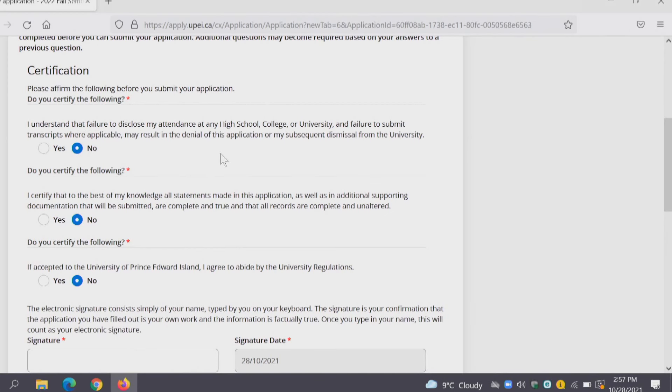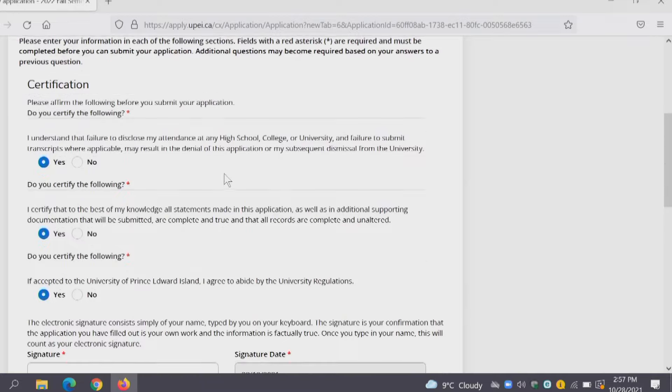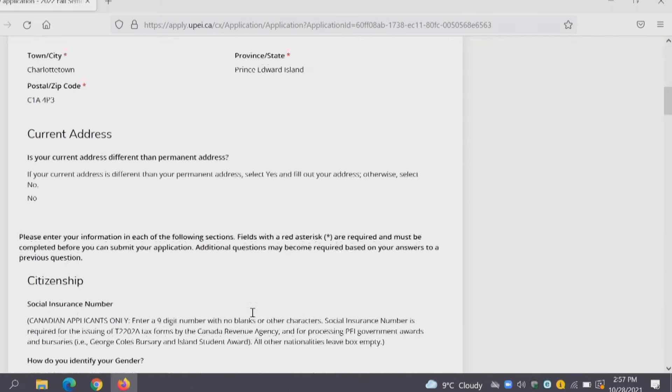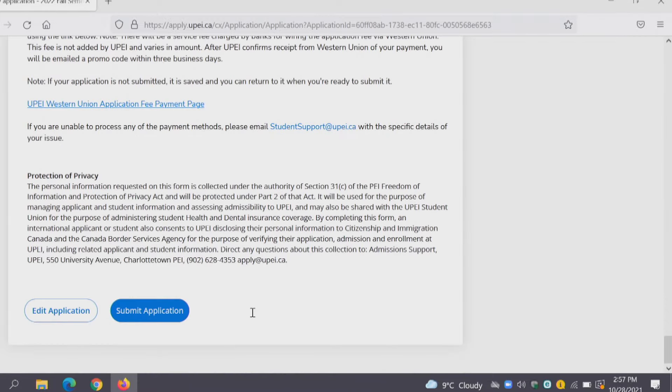Here we have a few certifications you have to go through before you submit your application: that you understand you are required to disclose your attendance at any high schools, colleges, or universities; that all of your statements are true; and that if you are accepted to the University of Prince Edward Island you will abide by the university regulations. Select Yes to all of those, put in your electronic signature and date, then scroll all the way down. You can preview your application before submitting it to make sure all information is correct, then scroll down to the bottom and click Submit Application.